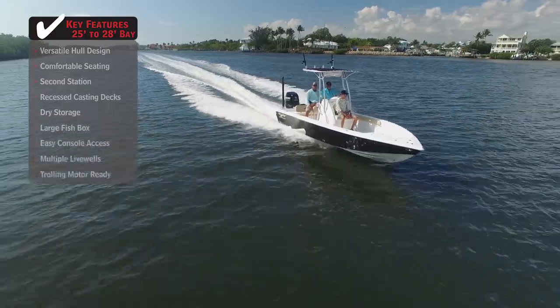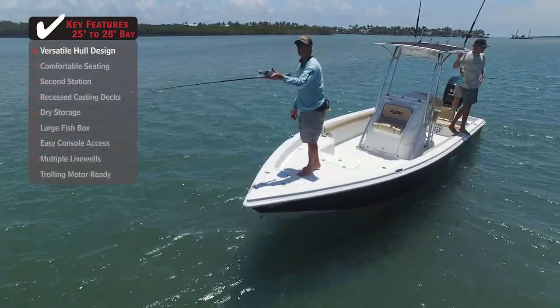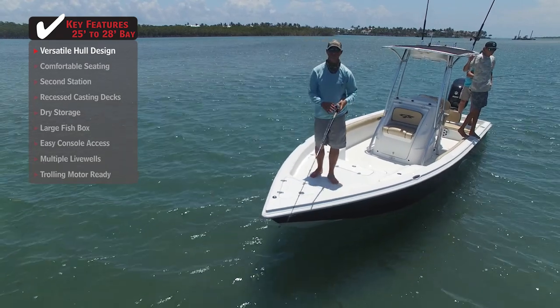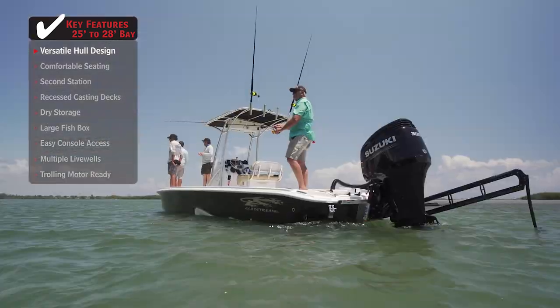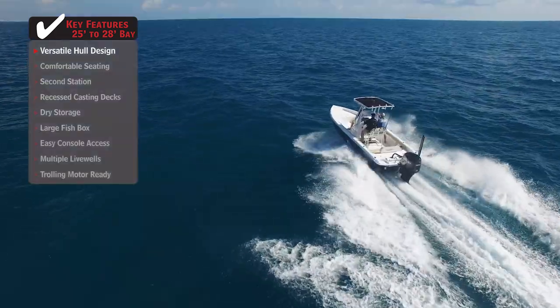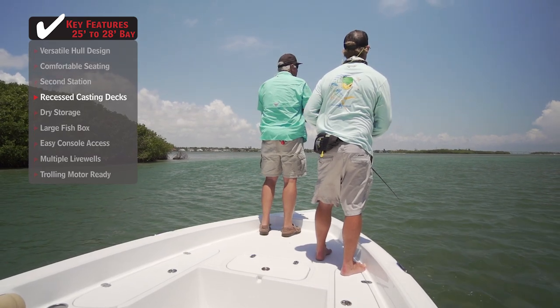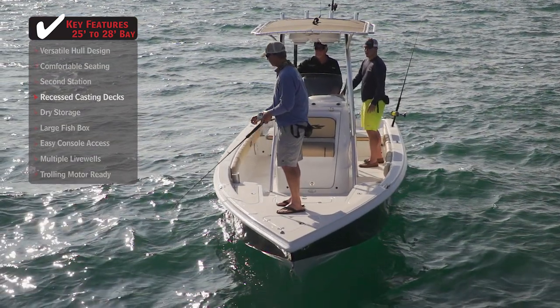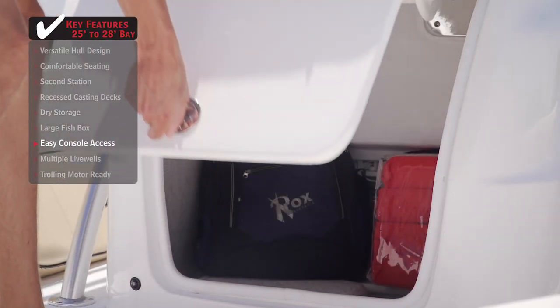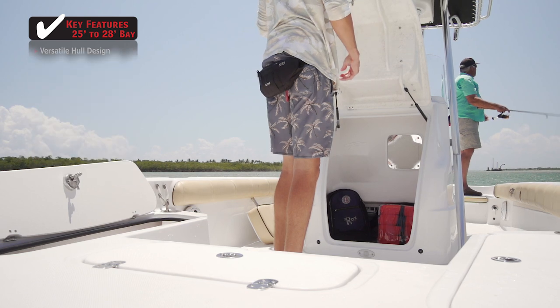Standout features on the Glassstream 260 TE: a versatile hull design combines the topside layout and low profile of a bay boat with the sharp entry of a traditional center console, providing functionality inshore and a soft ride offshore. Recessed casting decks give anglers a height advantage for spotting fish, but are low enough to provide a sense of security, especially when offshore. Easy console access provides quick entry to items stowed away out of the elements.